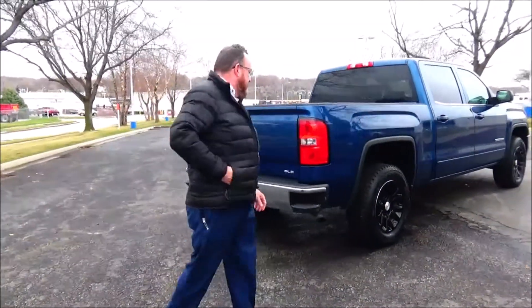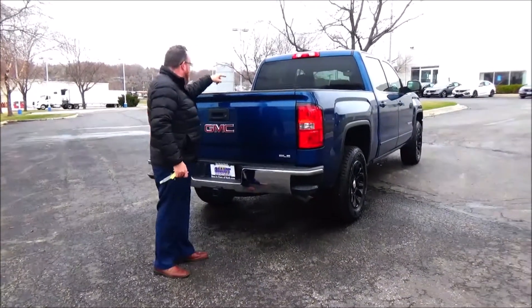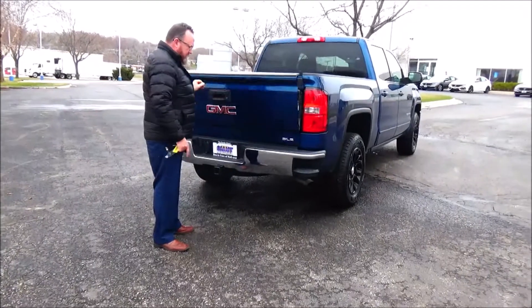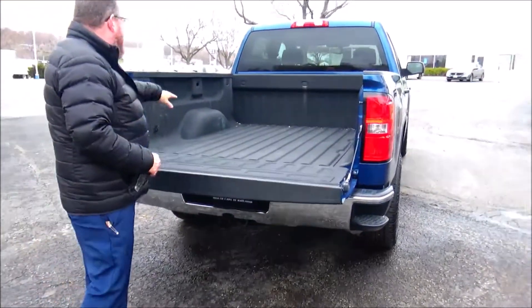This truck's passenger mechanical inspection comes with our 60-day warranty. Out brake light, rear window defrost, backup camera, tow package, step bumpers, slow-release tailgate, spray-in bed liner.